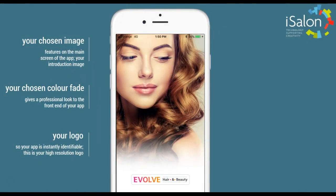Your chosen image is used on the front face of the app, your chosen colour fades are used, and of course this all blends nicely with your logo.